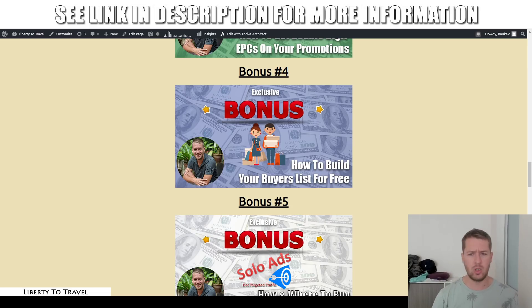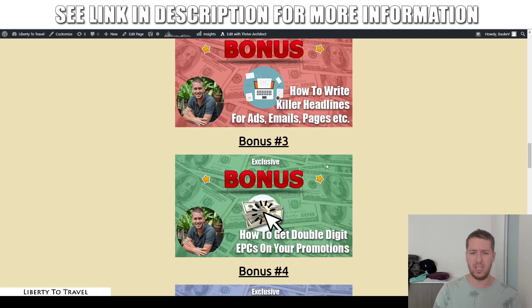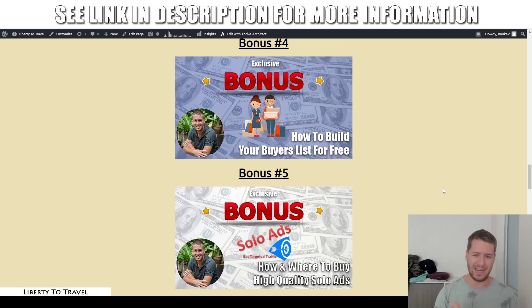Bonus number four is also super important if you want to do affiliate marketing the right way and build a long-term sustainable business, because it shows you how to build a list of buyers who buy affiliate products through your links. Normally when you want to build a buyer's list, you need to launch and sell your own products to get customer email addresses. But you can actually get the email addresses from customers who buy your affiliate products as well — and in this bonus I'll show you exactly how, which works really well combined with the technique in bonus number three.